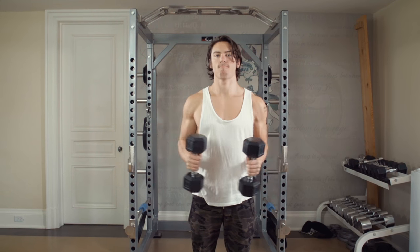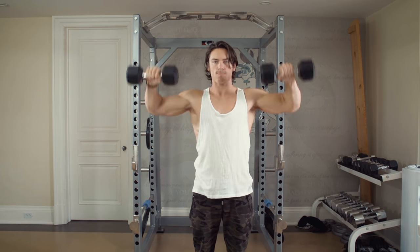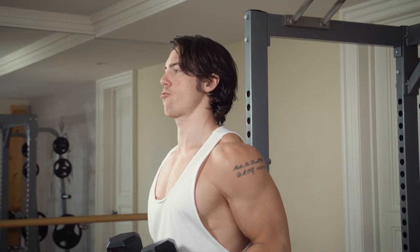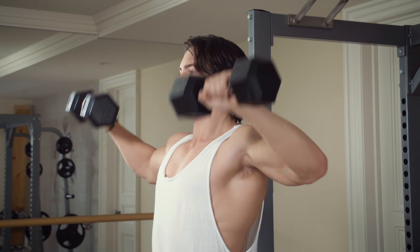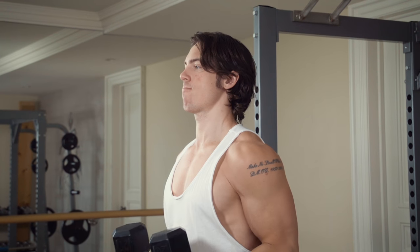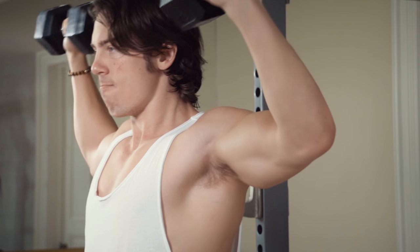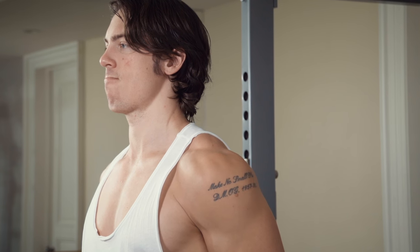Do it rest-pause style: go for about 15 reps, then take about 10 seconds rest, and do little sets of four to five reps. Research shows that training high reps in this style with very short rest forces your body to use maximum muscle fiber recruitment, which actually creates a lot of muscle growth.